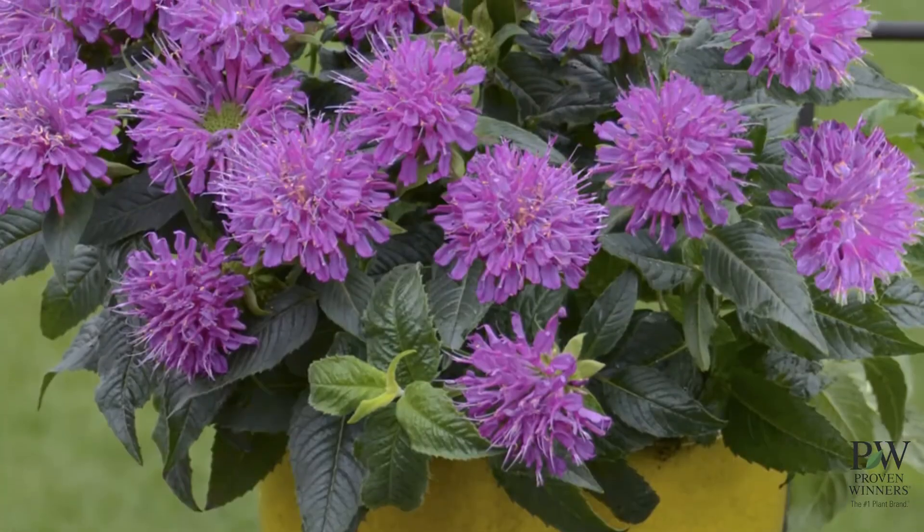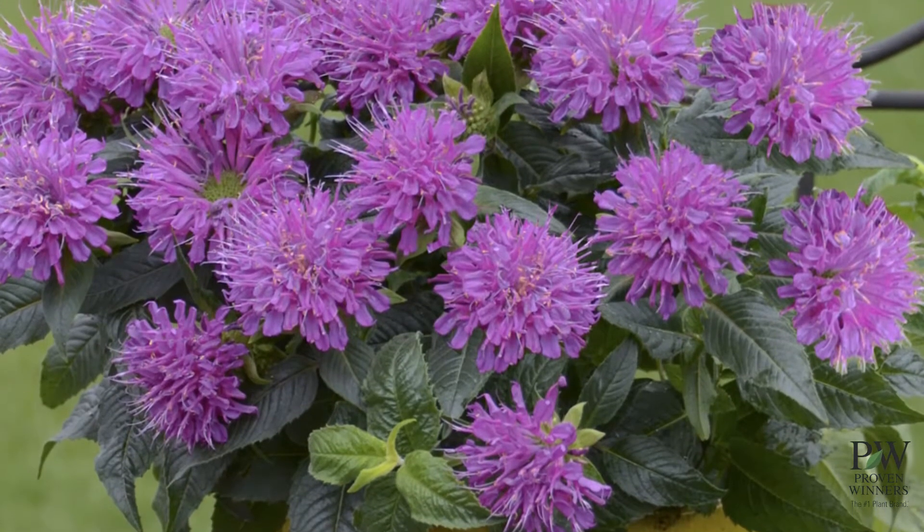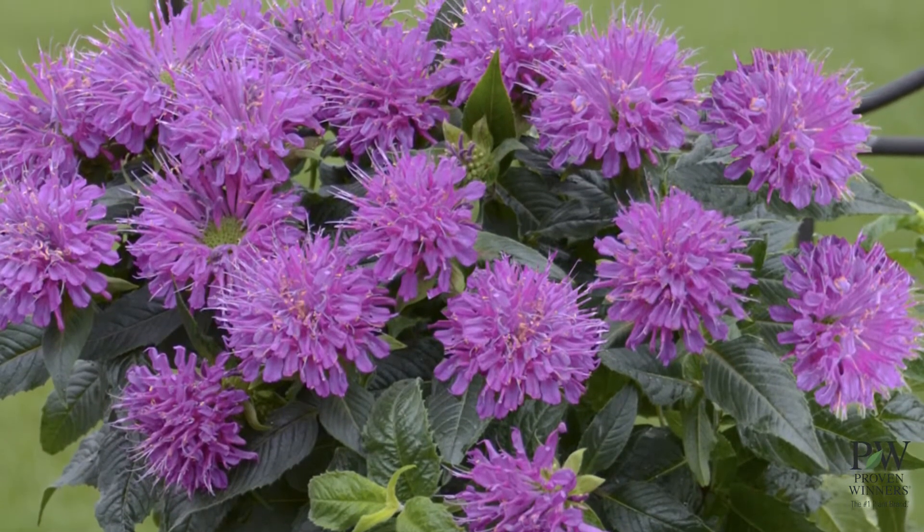Their fragrant foliage makes them less tasty to deer, but butterflies and hummingbirds delight in the flowers' sweet nectar.